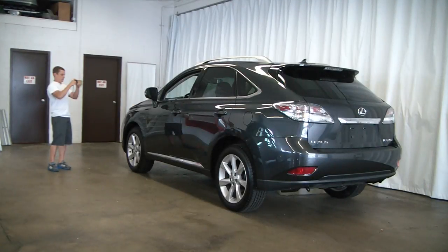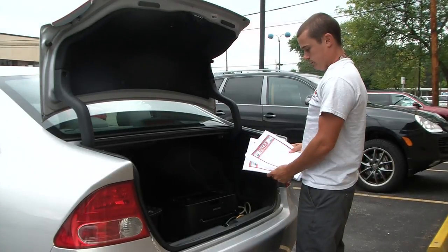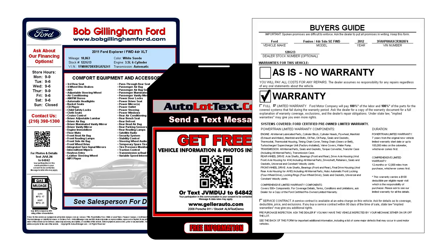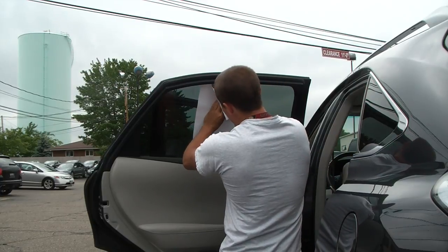Once all the listed vehicles are entered in AutolotManager's system, we move the vehicles to the staged area and begin taking photos. After each vehicle is photographed, we print out the window stickers and buyer's guides. An invoice for the day's vehicles is saved and printed. Before applying the stickers to the windows, we verify the stock number on the sticker matches the stock number on the keys.